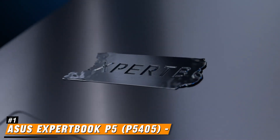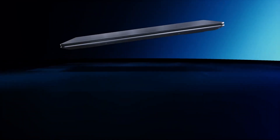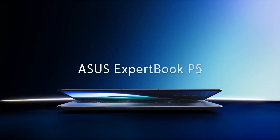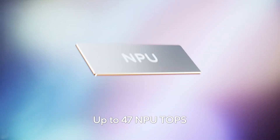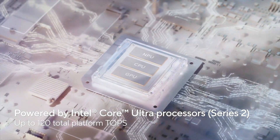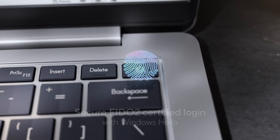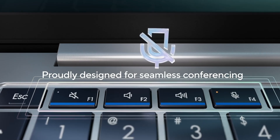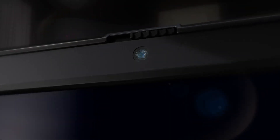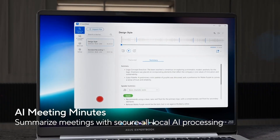Number 1: Asus ExpertBook P5. The Asus ExpertBook P5 is a cutting-edge business laptop that seamlessly blends performance, portability, and advanced features to meet the demands of modern professionals. At its core, the ExpertBook P5 is powered by Intel's latest Core Ultra processors Series 2, offering a significant boost in AI performance with up to 47 NPU TOPS, ensuring smooth and efficient handling of AI-intensive tasks. This is complemented by up to 32GB of onboard LPDDR5X memory, facilitating seamless multitasking and rapid data access.